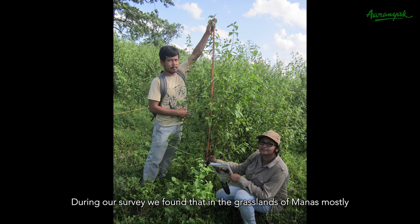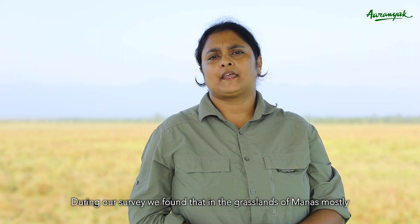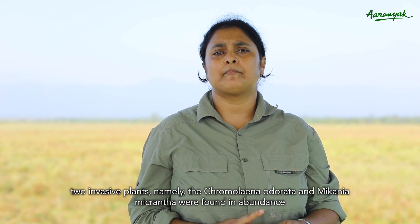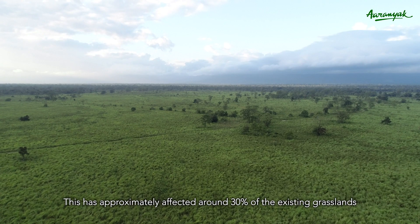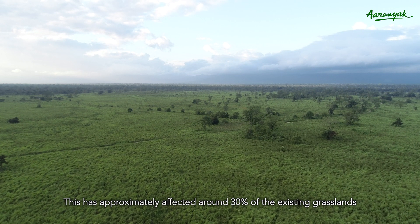During our survey, we found that in the grasslands of Manas, mostly two invasive plants — namely Chromolaena odorata and Mikania micrantha — were found in abundance. This has approximately affected around 30% of the existing grasslands.